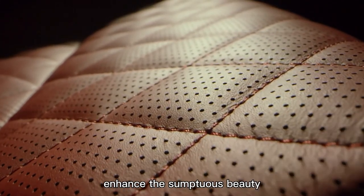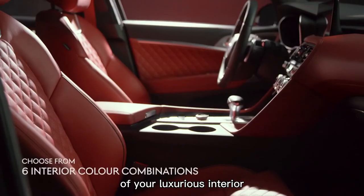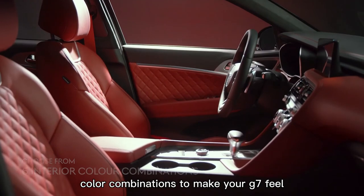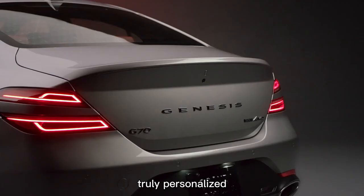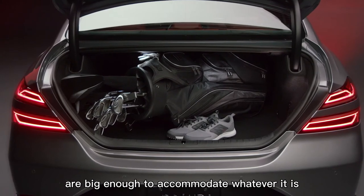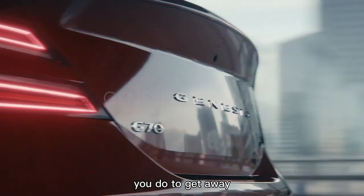Select from your choice of six interior color combinations to make your G70 feel truly personalized. The G70's spacious interior and trunk are big enough to accommodate whatever it is you do to get away.